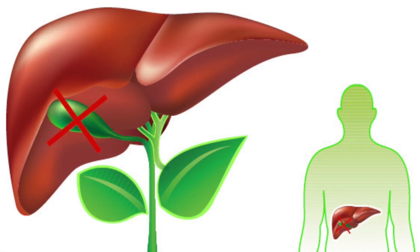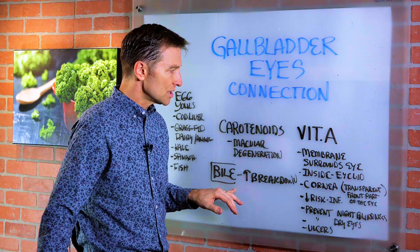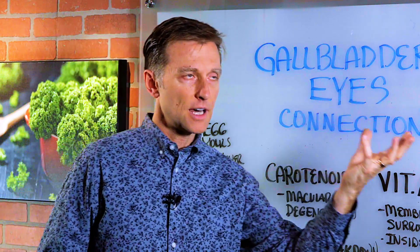If someone doesn't have a gallbladder or they have some sluggishness, you can get some purified bile salts to assist in the breakdown of vitamin A and carotenoids. We just have to determine: is the problem not enough vitamin A in the diet, or is it a lack of absorption?